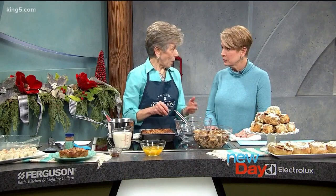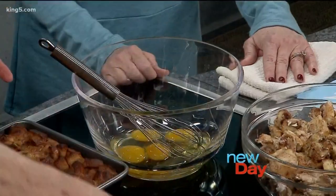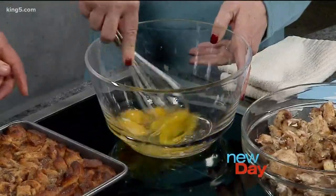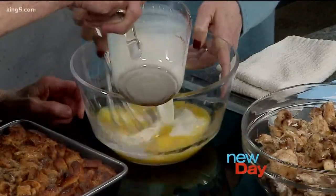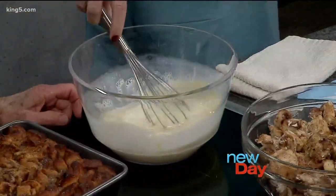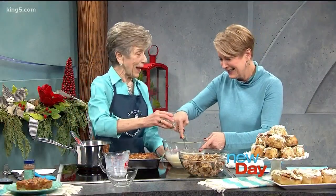During the holidays you can wow your friends and family. So we start by beating four eggs — it's a very simple recipe, only four ingredients in addition to the Cinnabon. We'll stir up the eggs and add two cups of whole milk. That makes it nice. There's probably no point in low-fat milk at this point. And then one and a half teaspoons of vanilla.